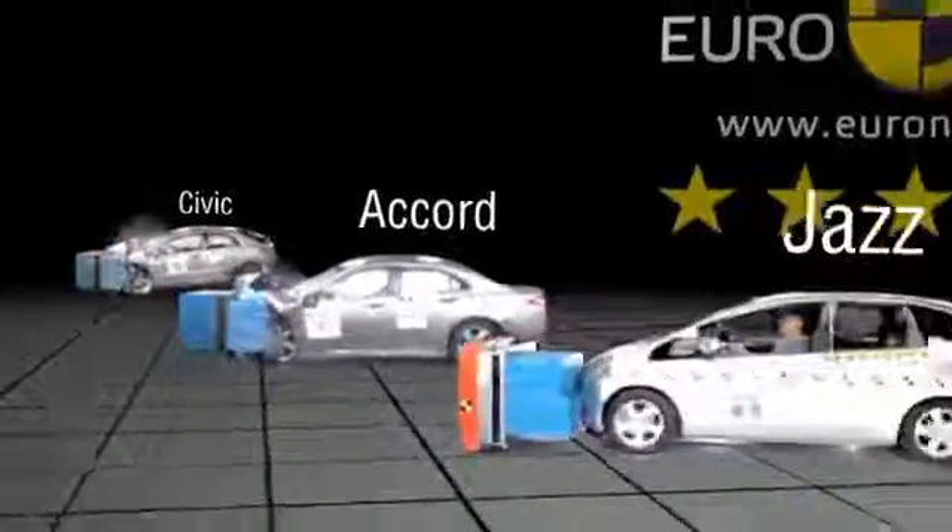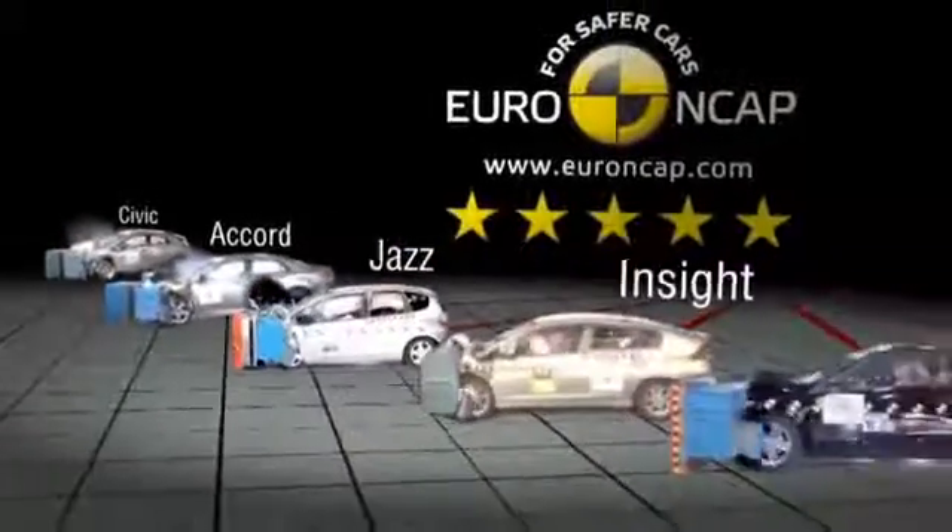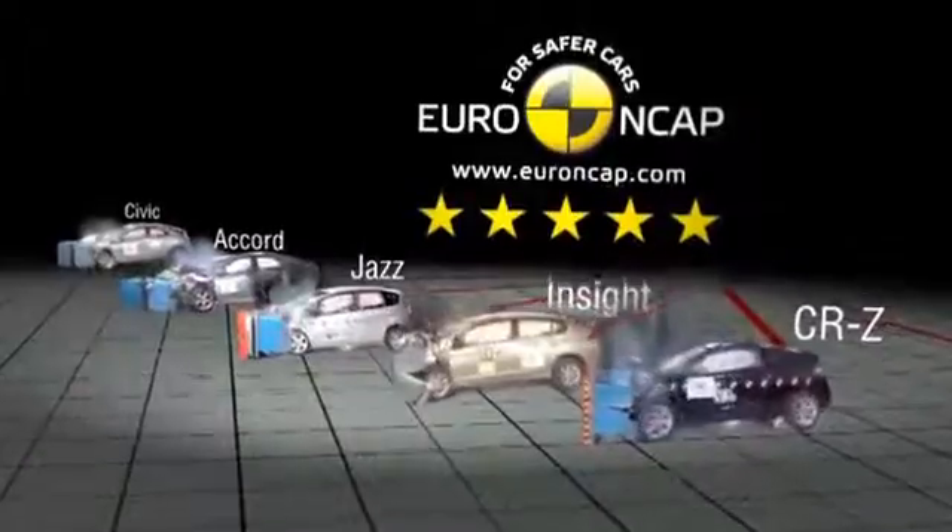Since 2009, Euro NCAP have awarded Civic, Accord, Jazz, Insight and CRZ the maximum five star rating.